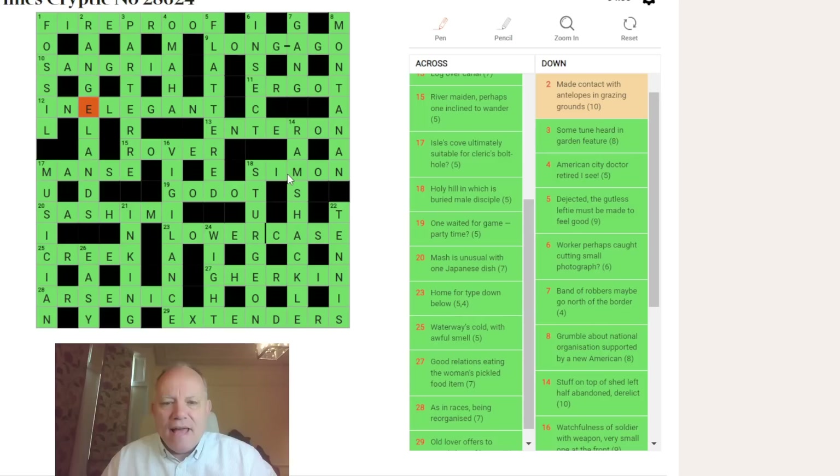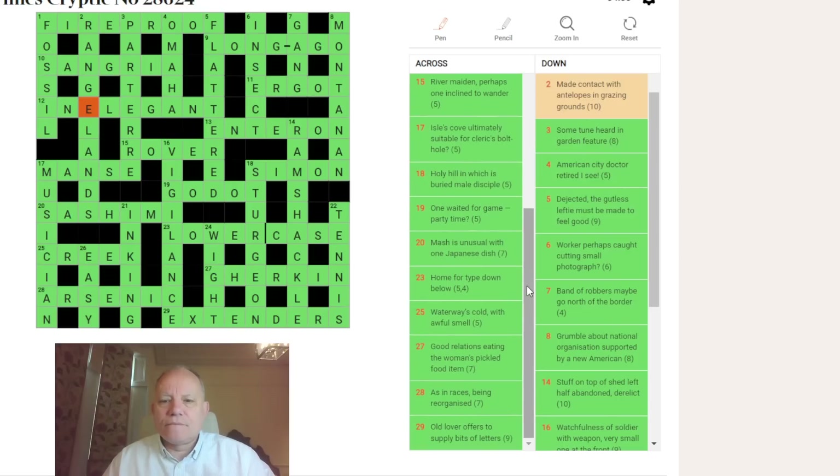GAME is GO, PARTY is DO, and TIME is T. Twenty: SASHIMI was an anagram. Twenty-three: 'home for type down below' — a very literal printing reference. Back at school I got involved with old-style printing, drawers of letters. The reason UPPERCASE and LOWERCASE are so called is because the capitals were always in a higher drawer.